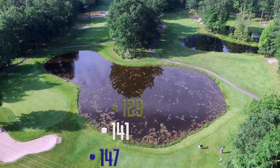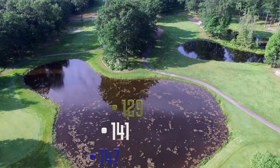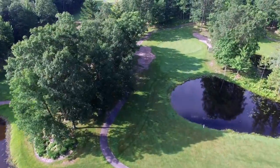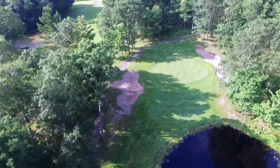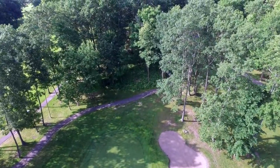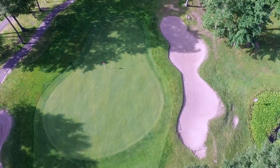The par three twelfth is short but fraught with obstacles. There is a pond to the left of the tee box and the player must carry another pond to reach a green that is bunkered on the front left and back right. This is a beautiful hole in the fall as the green is tucked into the woods.